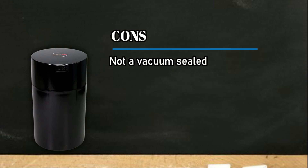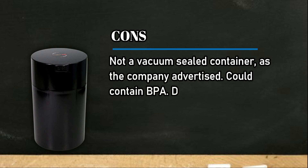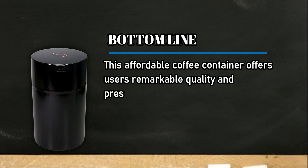Cons: it is not a vacuum sealed container as the company advertised, it could contain BPA, and it is difficult to open. Bottom line: this affordable coffee container offers users remarkable quality and preservation for an inexpensive price.